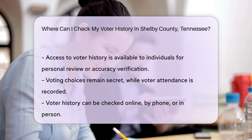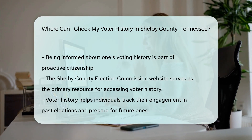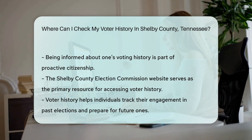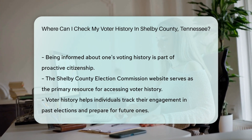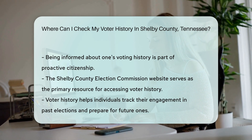So where exactly can you check this history? Online databases are a modern marvel for this, or you might prefer the charm of a phone call or office visit. Remember, staying informed about your voting history is part of being a proactive citizen — it's your right and privilege to know how often you've voted. The Shelby County Election Commission website is your starting point; it's your bridge to the past and your guide for future elections.